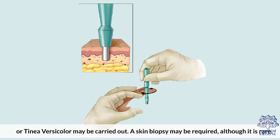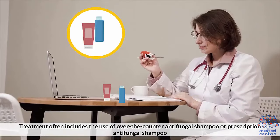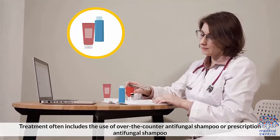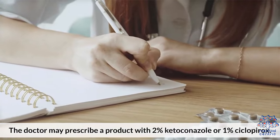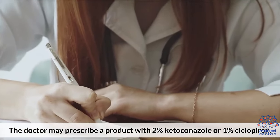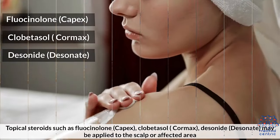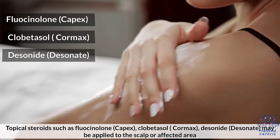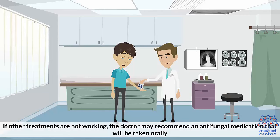Often the best results come from a combination of treatment — both medication and lifestyle changes. Treatment often includes the use of over-the-counter or prescription antifungal shampoo. The doctor may prescribe a product with 2% ketoconazole or 1% ciclopirox. An antihistamine may be used to prevent itching. Topical steroids such as fluocinolone, Capex, clobetasol, cloram, or desonide may be applied to the scalp or affected area.